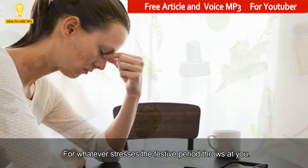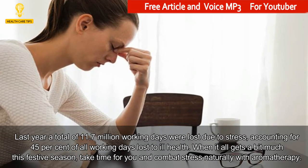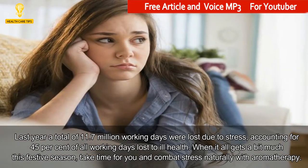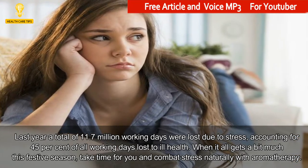For whatever stresses the festive period throws at you. Last year a total of 11.7 million working days were lost due to stress, accounting for 45% of all working days lost to ill health. When it all gets a bit much this festive season,